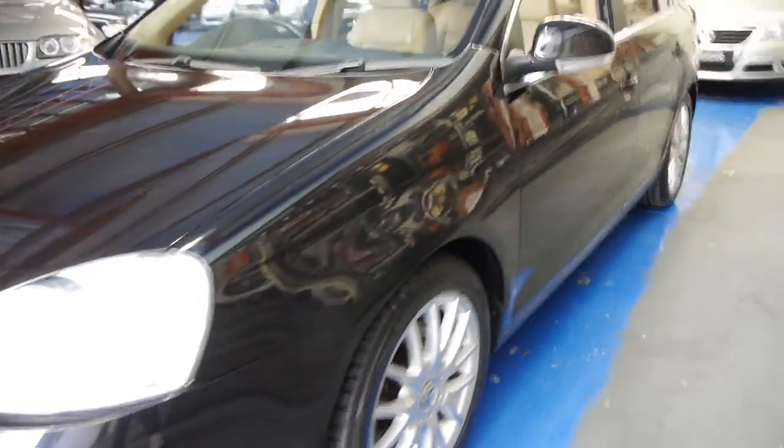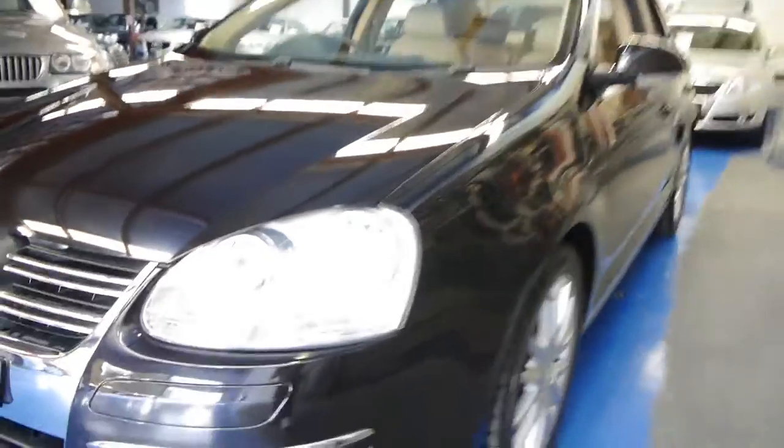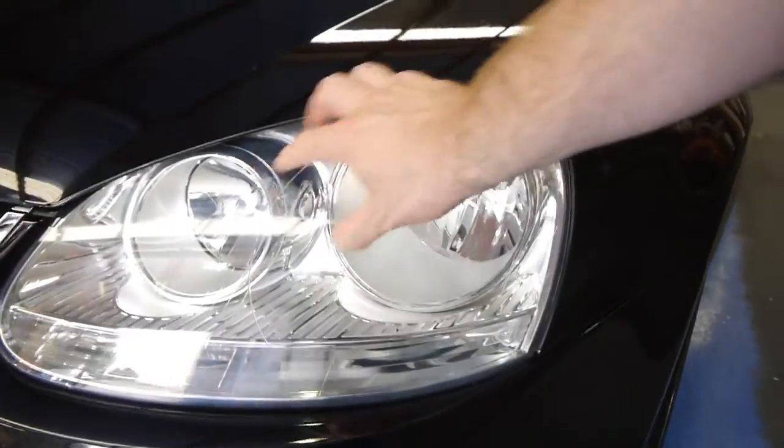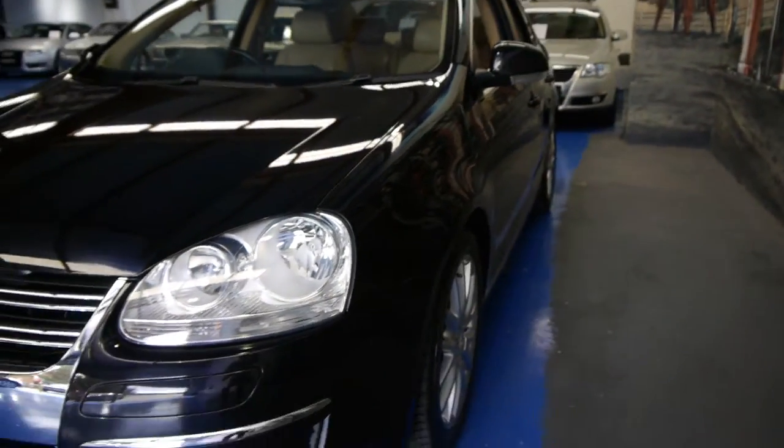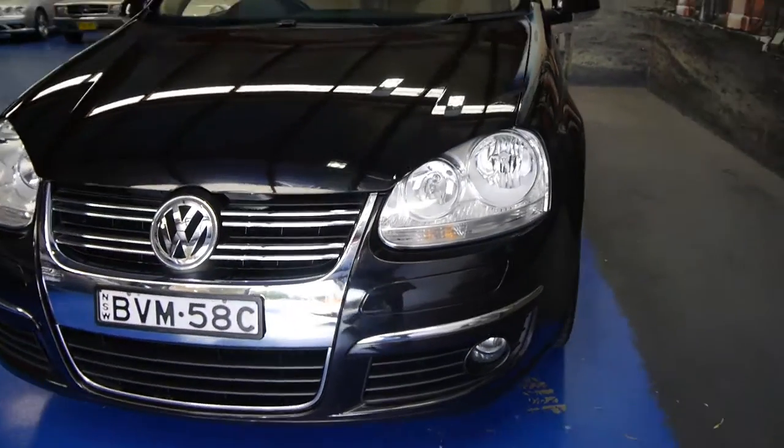So if you are looking for a Golf or if you are actually looking for a Jetta, you should come in and have a look at this car. It really is in absolutely immaculate condition. Right through, even the headlights are in good condition — if these have been parked in the sun you can get a yellowy colour and they can go a bit dull. It's also got a chrome grille.